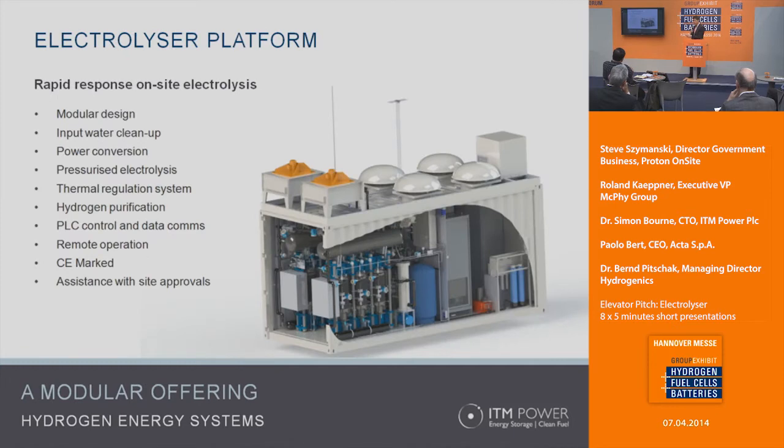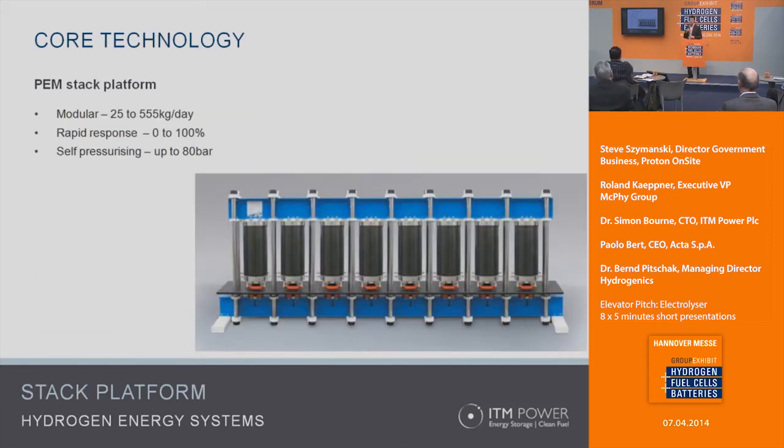The systems are fully integrated, meaning they contain everything required — just drop on site, connect to water and electricity, and start operating. All thermal management systems, power systems, and controls are included. They're all fully CE marked, and we've got quite a lot of experience in gaining local compliance in different territories around the world. The core piece of ITM is the stack technology — it is PEM.